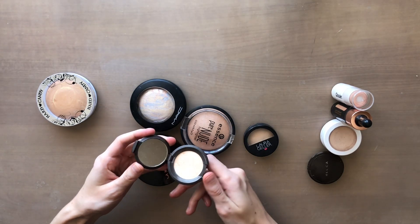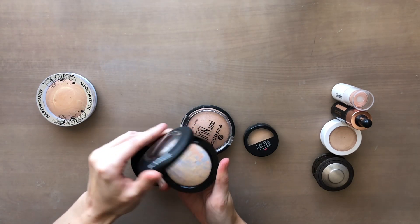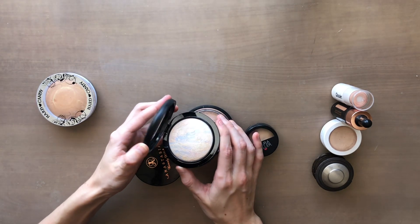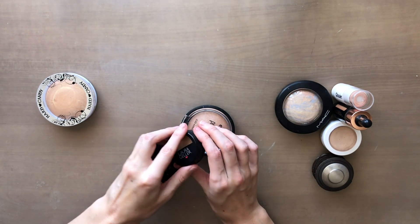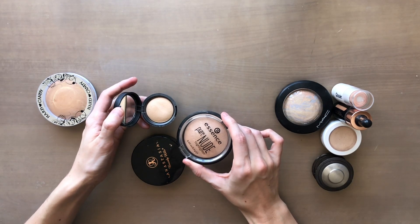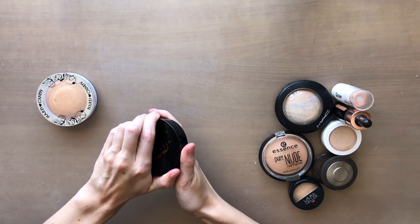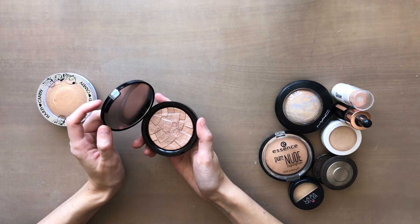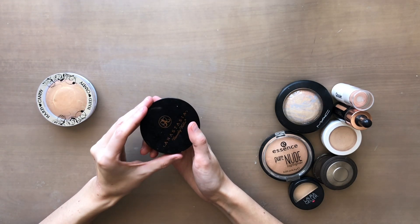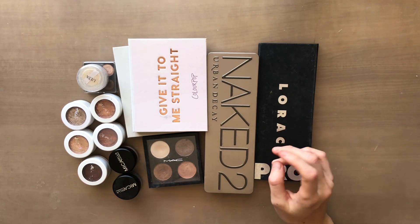I also have Becca in Moonstone, which is a lot lighter. The MAC Lightscapade Mineralized Skin Finish is really light with swirls of blue — a unique, subtle highlighter. The Laura Geller Baked Highlighter in French Vanilla and the Essence Pure Nude Highlighter are very similar in finish, both giving a very natural look, and I use both a lot. The Anastasia highlighter in Riviera is almost a touch too dark for my cheeks, but it's beautiful as an eyeshadow so I'm keeping it. For eyeshadows, I have four main palettes and I know I'm keeping all of them.